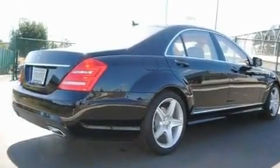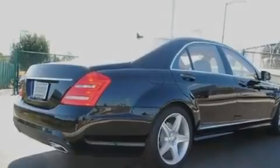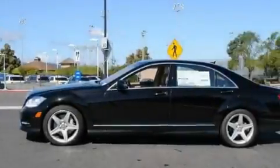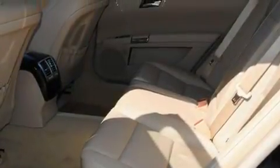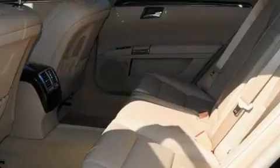Its top features and packages include the Premium 2 Package, steering wheel memory settings, a navigation system, a CD player, a leather-wrapped steering wheel, the sport package, a passenger side vanity mirror, and a traction control system.